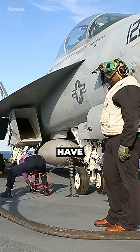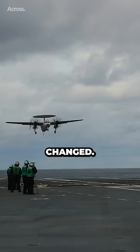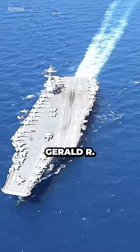Over the decades, naval threats have drastically changed. Today, threats come from air, sea, and undersea.